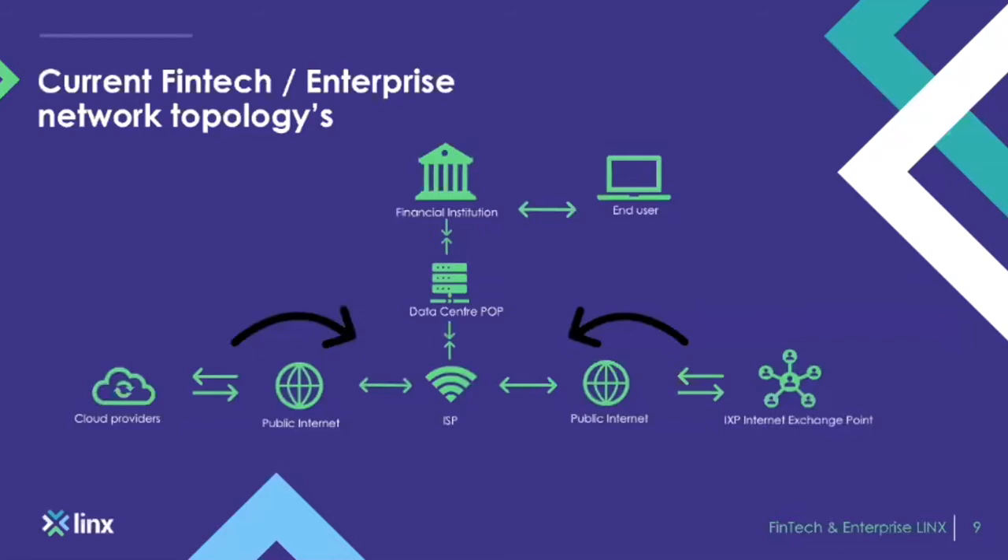Added to this, if you include a cloud provider, that's another network the transit provider then needs to connect to. Express routes and things like that aren't accounted for within this diagram. If you take it from the perspective of going across the public internet to reach the cloud provider, you're adding another hop to an already elongated procurement process for your network.